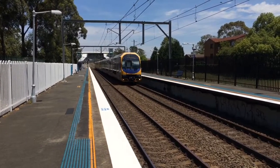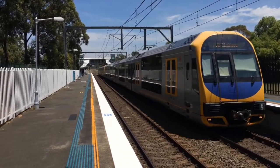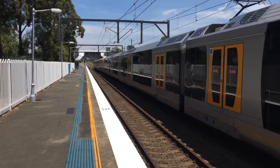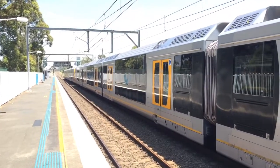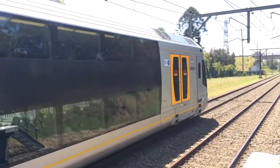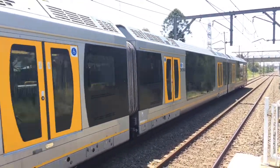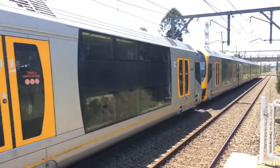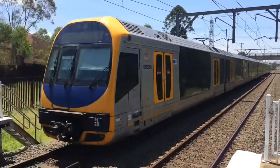H2 is the front four cars. H2 is now departing Platform 1 for a North Sydney service. The rear four cars are H28.